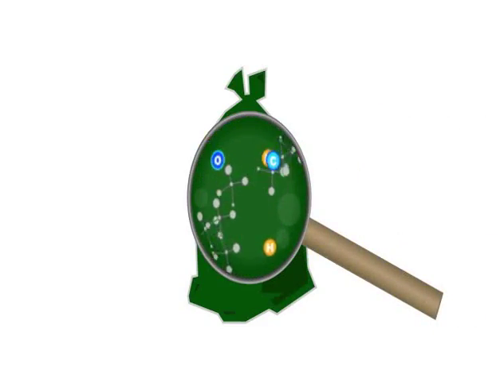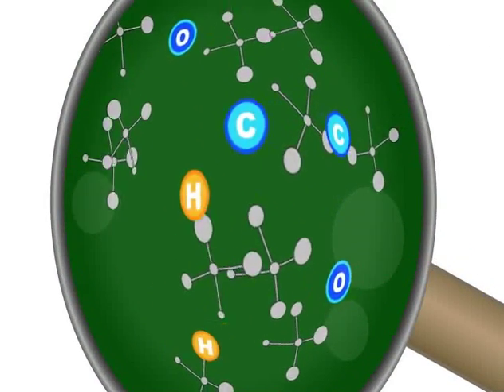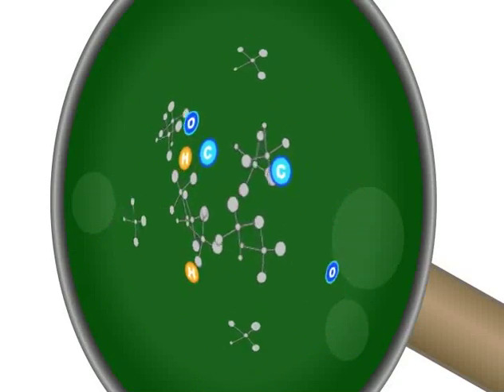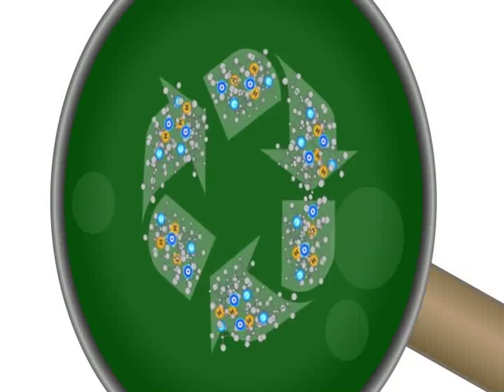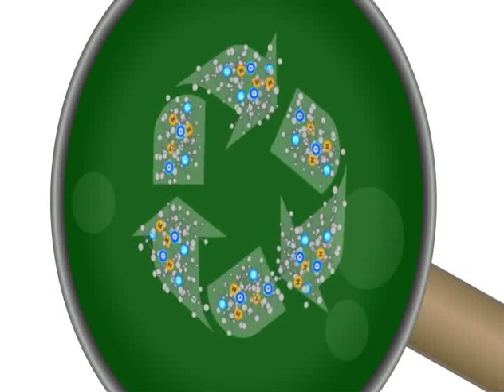The value lies in the molecules found in each bag of garbage. The garbage conversion technology you are about to see recovers the value found in these molecules and reforms them into new useful products.